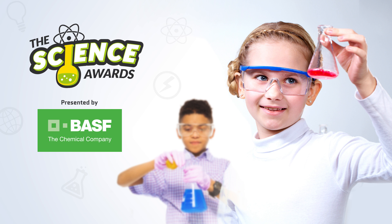Go to StuffToBlowYourMind.com to enter the science awards contest and a chance to win a $10,000 college scholarship, sponsored by BASF, the chemical company.